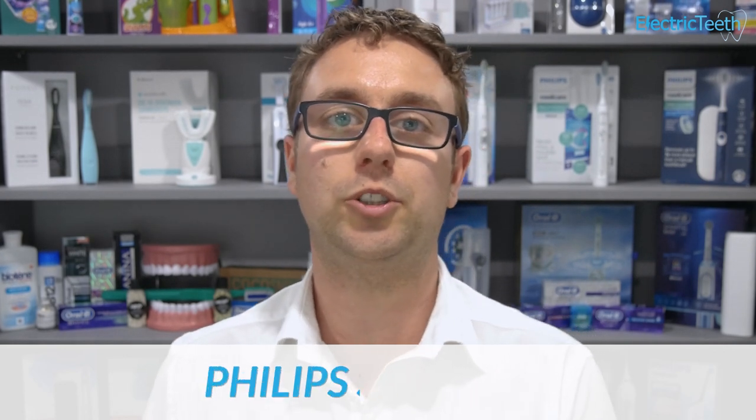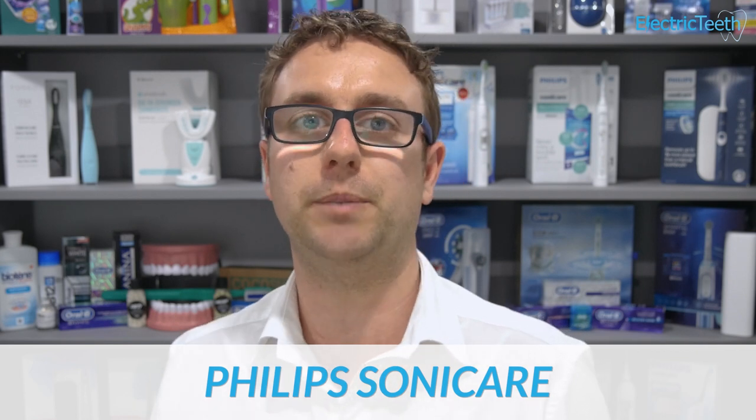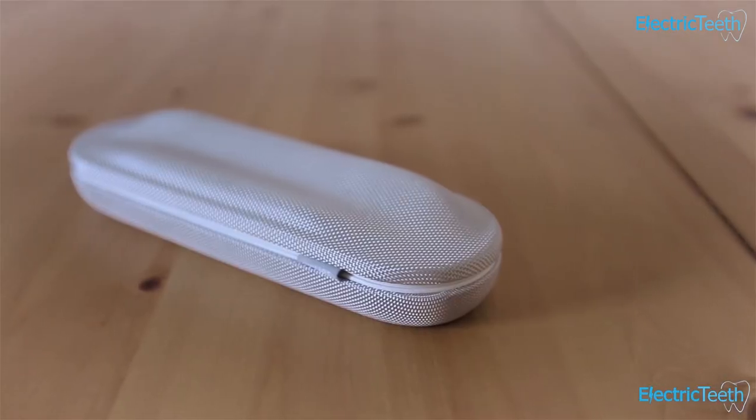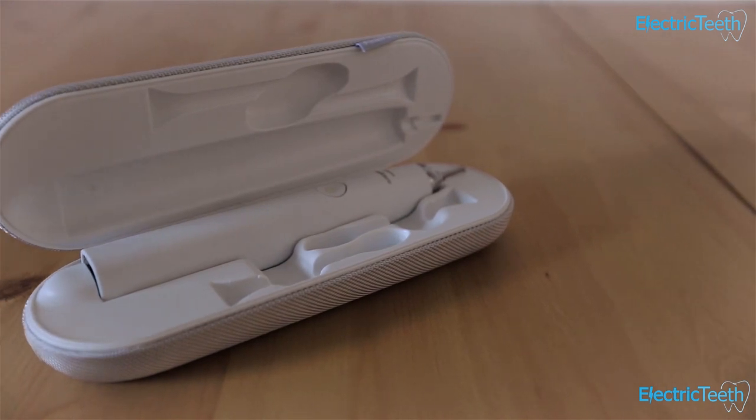Which is best for travellers? I give this to Sonicare. Battery life plays a role — most travellers don't want to carry a charging stand, and with three weeks of average battery life Sonicare wins. Premium Sonicare models also come in a travel case that charges the brush via a built-in USB cable, requiring no additional plugs or adapters, making it very easy to charge on the go.